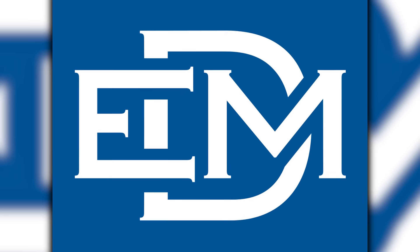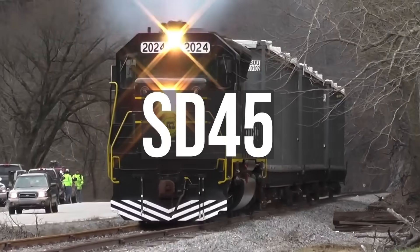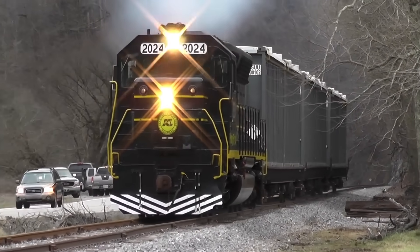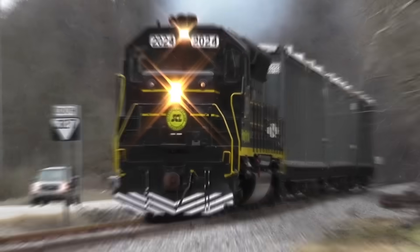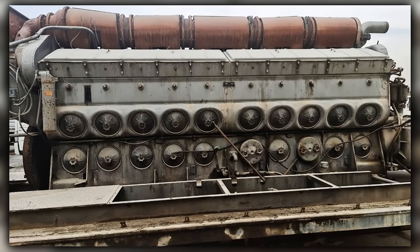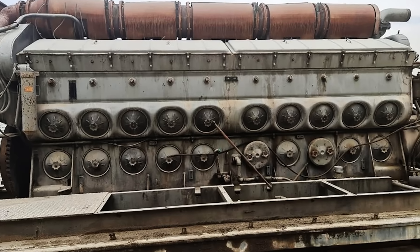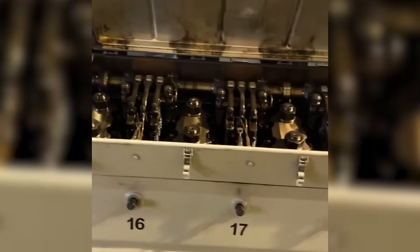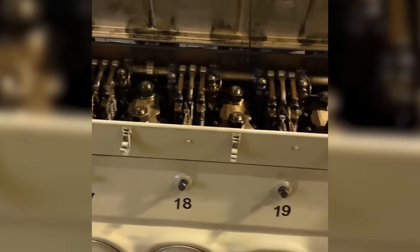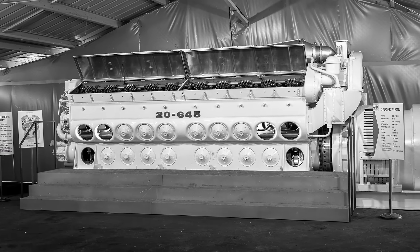In 1965, EMD rolled out what looked like the future of freight power. The SD45 locomotive, powered by the new 2645 engine, promised 3,600 horsepower in a single unit — 600 more than anything EMD had built before. The sales pitch was clean, the math looked solid, and orders started flowing from railroad executives. But what they got instead was an upgrade that backfired.